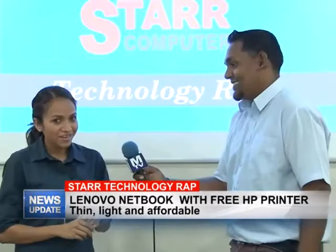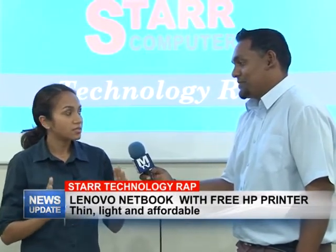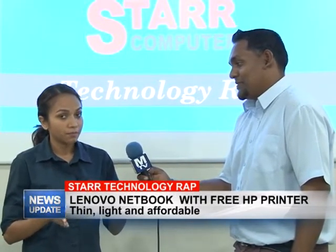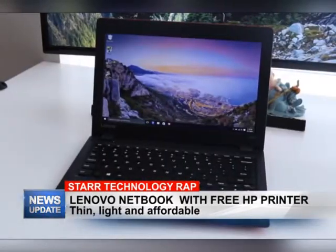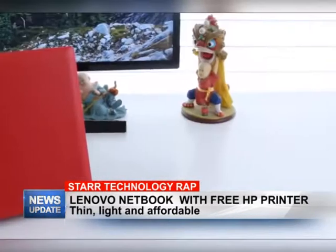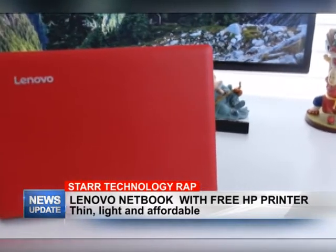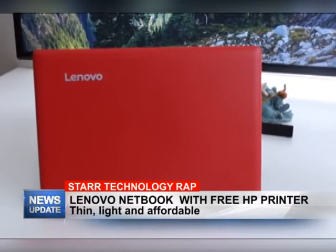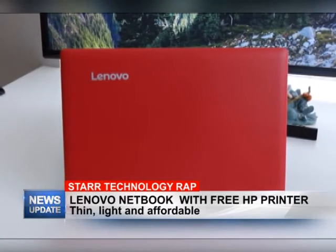Yes, it's coming free. Besides this particular 11-inch Lenovo laptop, we do have different sizes — from the 11-inch, the 14-inch, and the 15-inch — and we also have them in different brands. But this week we just wanted to focus on the Lenovo netbook at $499, which is coming with a free printer.